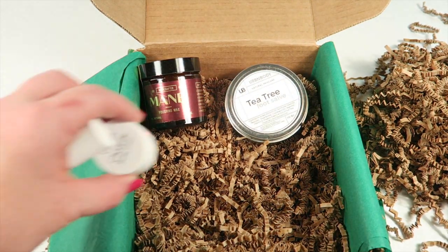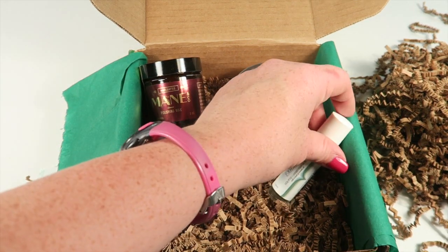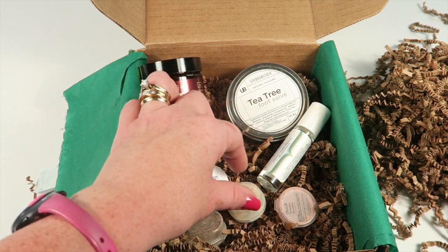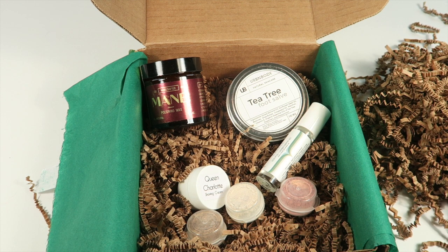That's everything in the box: the hair product, the foot salve, the shaving cream sample, the rollerball essential oil, and the three samples of contour, highlight, and blush. It had a really great value this month — around $60 roughly. The box is $34.95 a month plus shipping, ships worldwide. It's a great box if you're looking for all-natural products without harsh ingredients. Coupon codes are down below — thanks for watching!